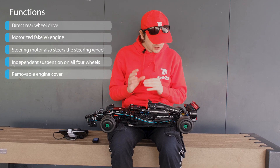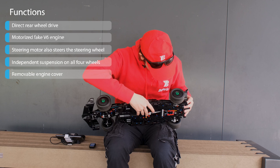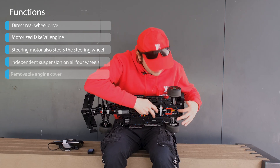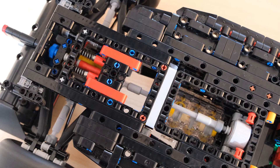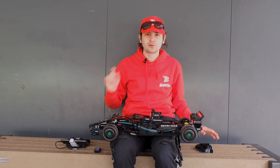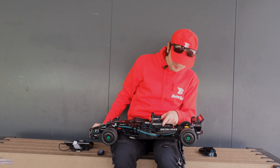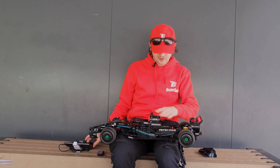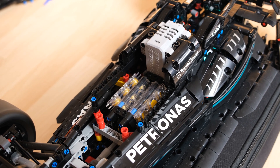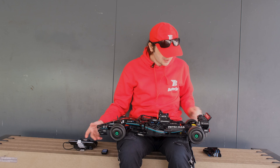In order to get everything to work, I had to do some engineering. On the bottom here you can see this drive axle which goes all the way to the rear and drives the rear wheels. The slower output of the motor is responsible for the wheels, while the faster output drives the fake engine — so when you give gas, the fake engine also turns.